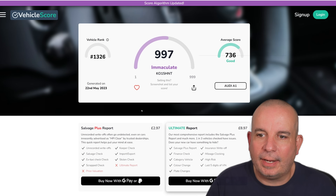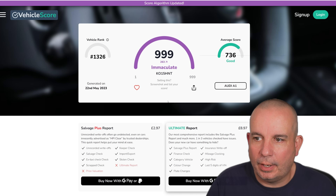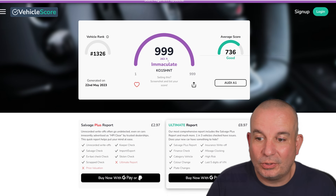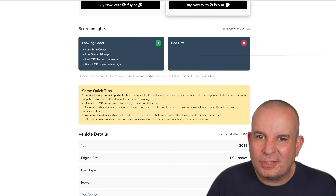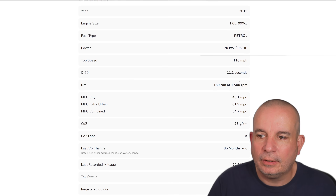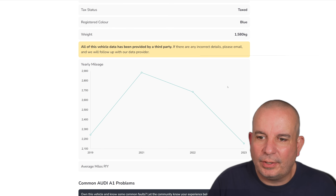Let's click on it now. We've got a 999 — that's a top score on this one. The average score on an Audi A1 of that kind is 736; this one's 999. Why is that? It's had a long-term owner, low overall mileage, the last MOT had no comments, and the MOT's recent pass rate is high. You've got lots of data on the car there — you can see the annual mileage.